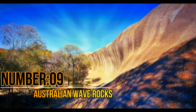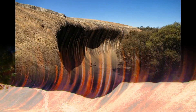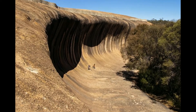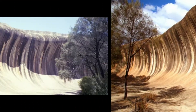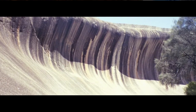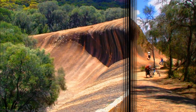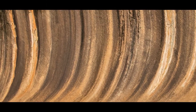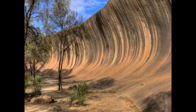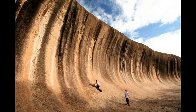Number 9: Australian Wave Rock. This breathtaking geological formation by nature can be located in Hyden, Western Australia. This wave-form rock formation has an age of 2,700 million years. Measured at 15 meters in height, Australian Wave Rock features multi-colored granite structures. The prehistoric cave of Mulka is situated near Wave Rock, and this area is enriched by many rare animals and birds.